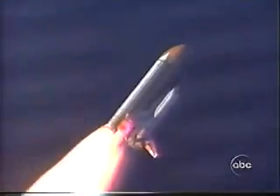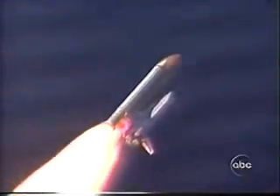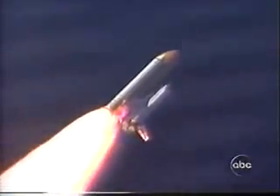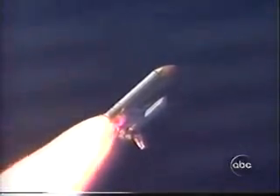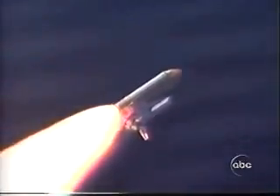T-plus 48 seconds — there'll be absolute maximum G-force. This is the maximum pressure, much less pressure than John Glenn experienced in the old days, but an awful lot of it. Roger, go with throttle up. 53 seconds into the mission — go with throttle up. Put the power on.